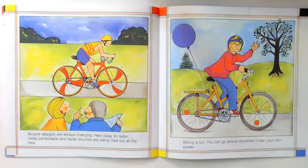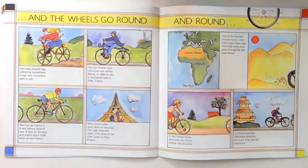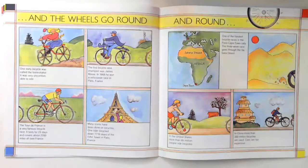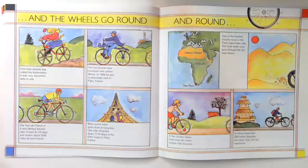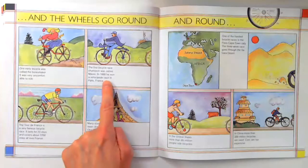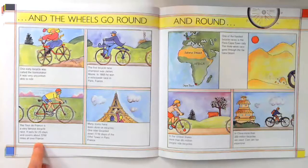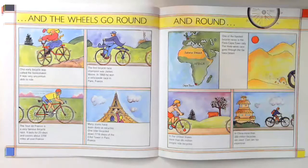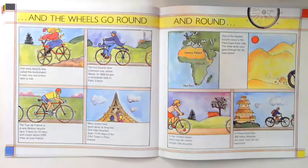Biking is fun — you can go almost anywhere under your own power, and the wheels go round and round. One early bicycle was called the bone shaker; it was very uncomfortable to ride. The first bicycle race champion was James Moore in 1868. He won a velocipede race in Paris, France. The Tour de France is a very famous bicycle race — it lasts 23 days and covers about 2,200 miles all over France. One rider bicycled down the 1,710 steps of the Eiffel Tower in Paris, France.